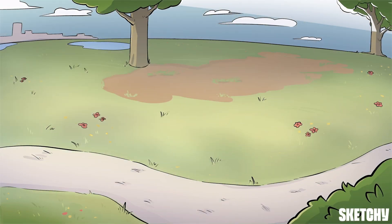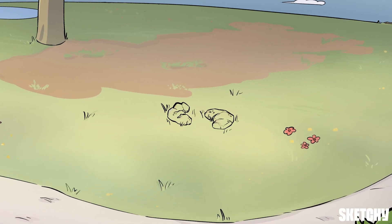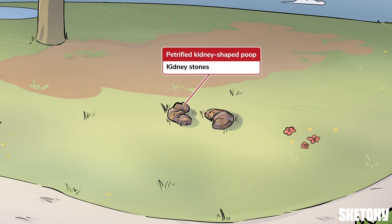Almost everyone who's experienced kidney stones agreed that it's the least fun they've ever had, so we wanted to brighten this topic by bringing you to the most fun place we can think of: the dog park. You're gonna want to sit up and pound some espresso because kidney stones are the most common kidney disorder.